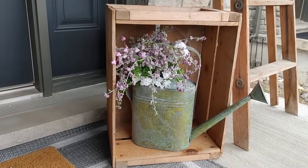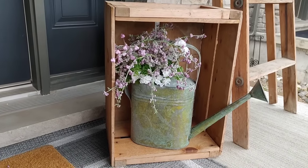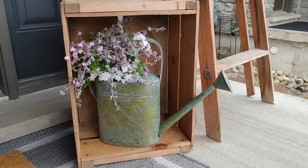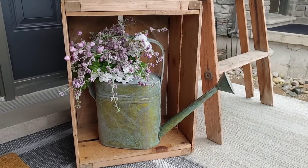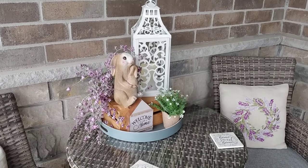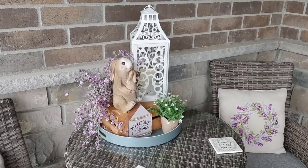I'm starting off on my porch here. I did make a whole video on how I decorated my porch, but in case you missed that I'm just showing a recap. I love this watering can with these spring florals, as well as this little vignette I created on my outdoor table.